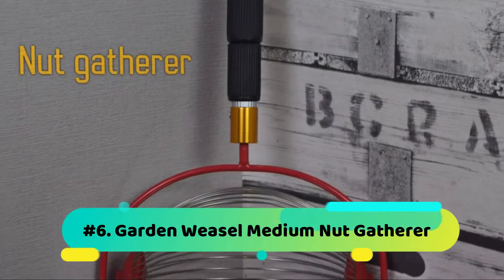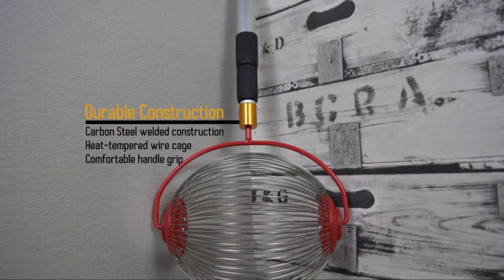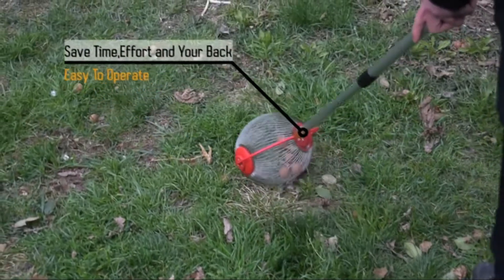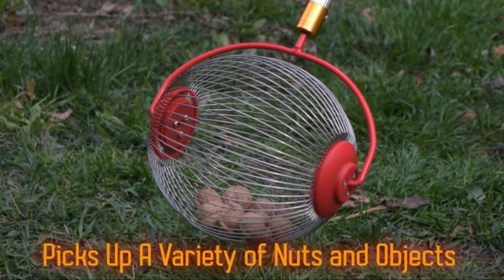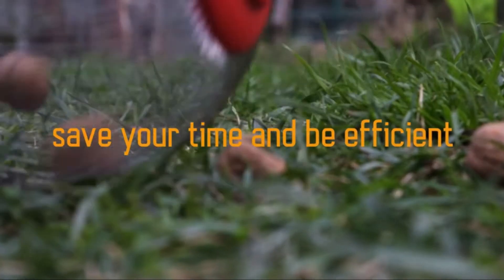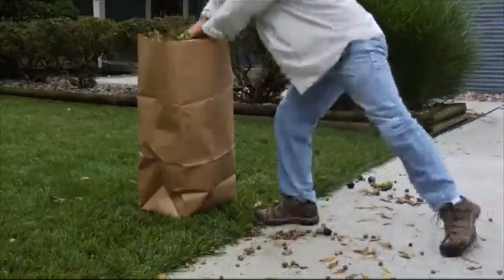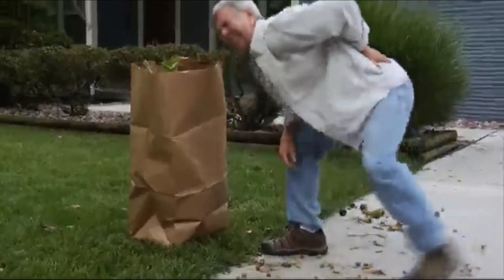Number 6: Garden Weasel Medium Nut Gatherer. Are you dreaming of improving your gardening tools? The best addition is the Garden Weasel Medium Nut Gatherer. It's one of the commonly used nut gatherers on the market. The type has a durable construction, hence the most trusted deal on the market. Your money is guaranteed quality returns through this tool. The model saves you time, lets you work in a comfortable posture, and allows you to enjoy the entire gathering of objects and nuts. Since it features a warranty, you will have peace of mind when using the tool.